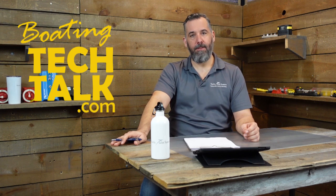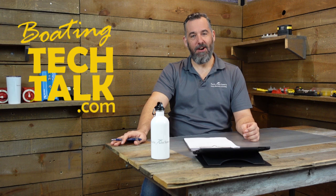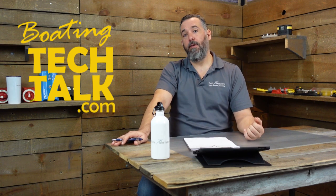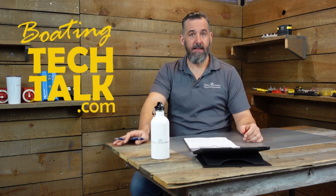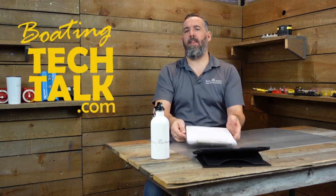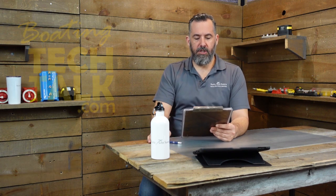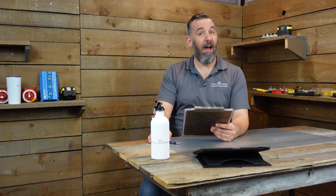Hi everyone, thanks for watching. This is another installment of BoatingTechTalk.com. We've got a question from a fellow boater named Roy. Roy asks: in simple terms, what is the difference between a Wi-Fi booster or Wi-Fi extender and a cell booster? He mentions that the marina Wi-Fi isn't great and he'd like to be more self-sufficient for data.